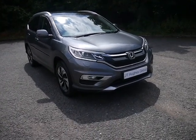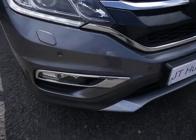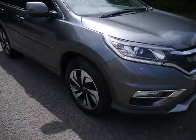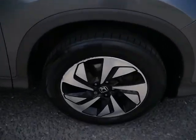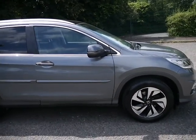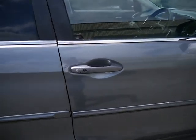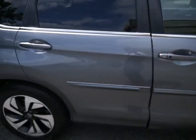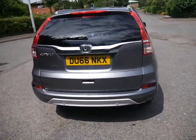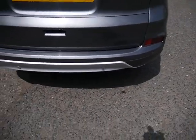I'll walk you around the vehicle. It's a metallic grey and it's a top spec. It's got front parking sensors, two either side. Dual coloured alloy wheels, which are very stylish. Body coloured door mirrors and door handles, and your indicators are built into your door mirrors. It's got keyless entry, with the little button on the door handle there.